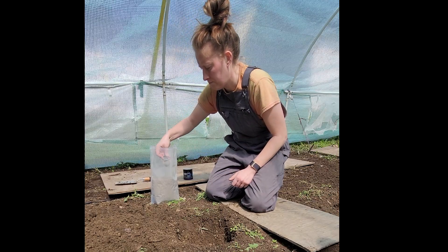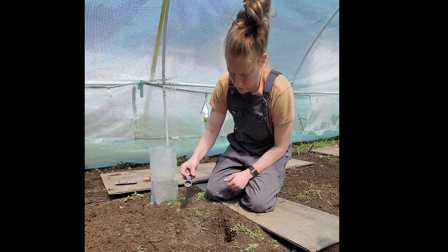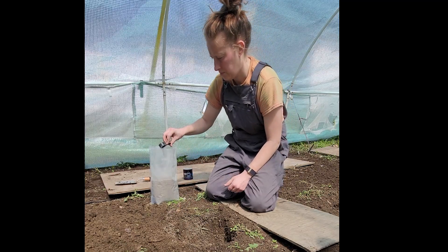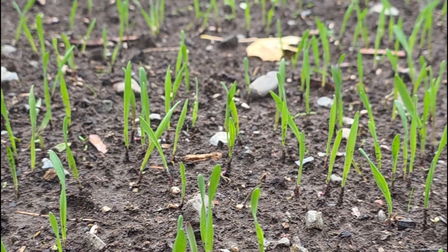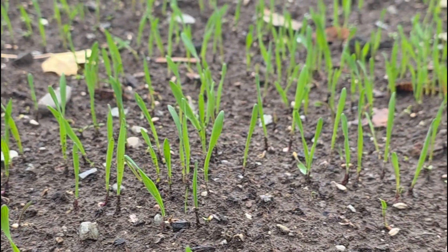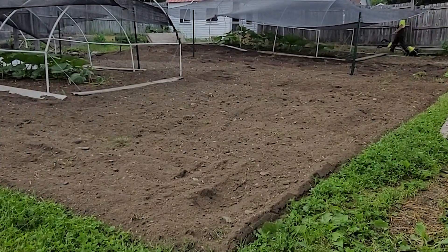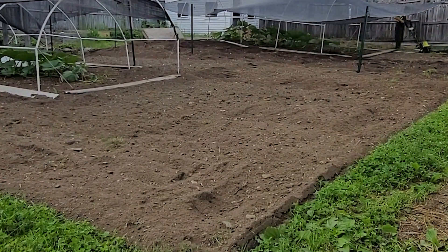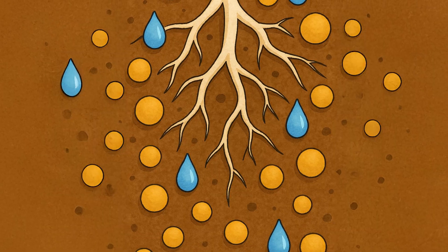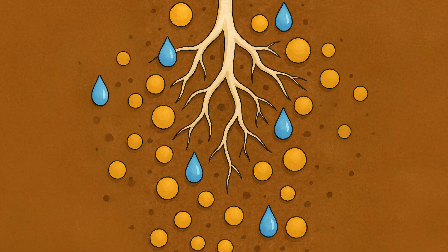Mycorrhizae aren't a sprinkle-it-and-forget-it miracle powder. They are living organisms that can't survive for more than a few weeks without a live host plant. That's why cover crops matter, and why a tilled, bare patch has almost no living mycorrhizae. I learned the hard way — I spread mycorrhizae across my bare spring patch before any pumpkin roots existed, thinking I'd build up the soil biology ahead of time. Then I found out spores must contact roots within 24 hours of exposure to moisture in order to survive.